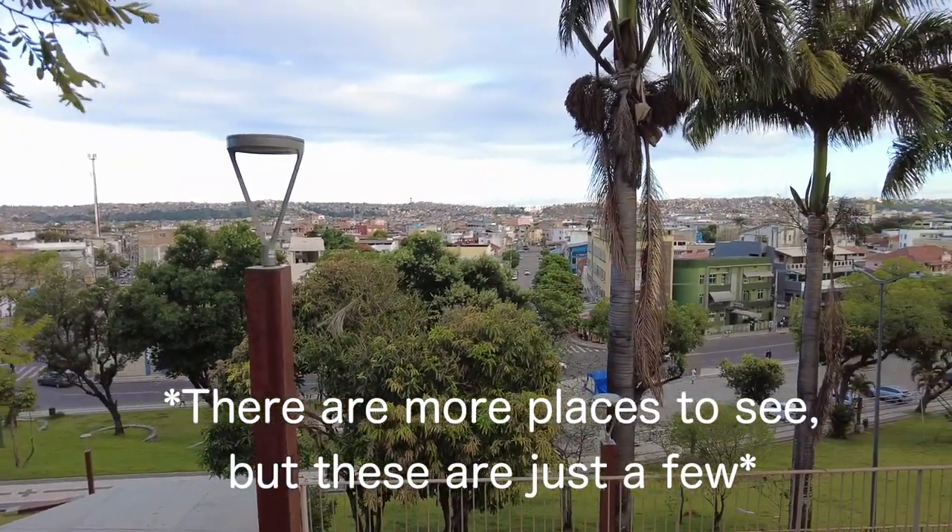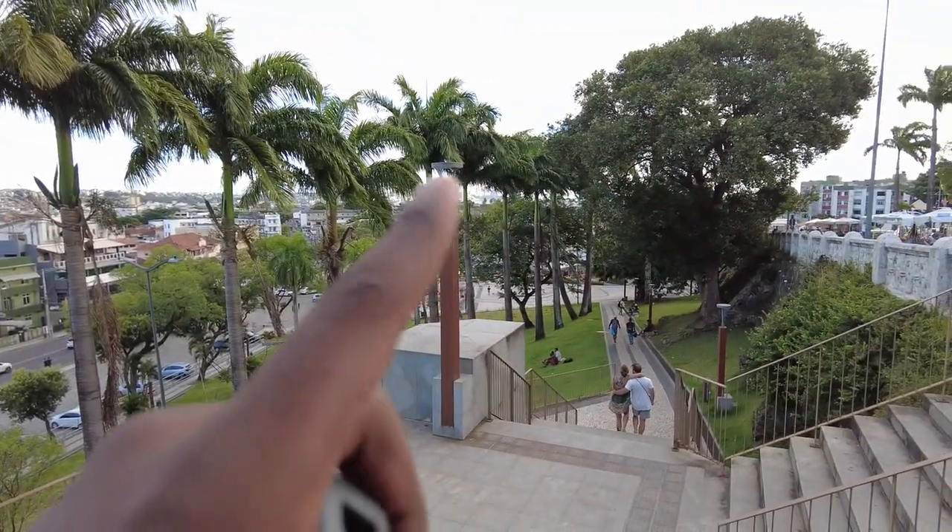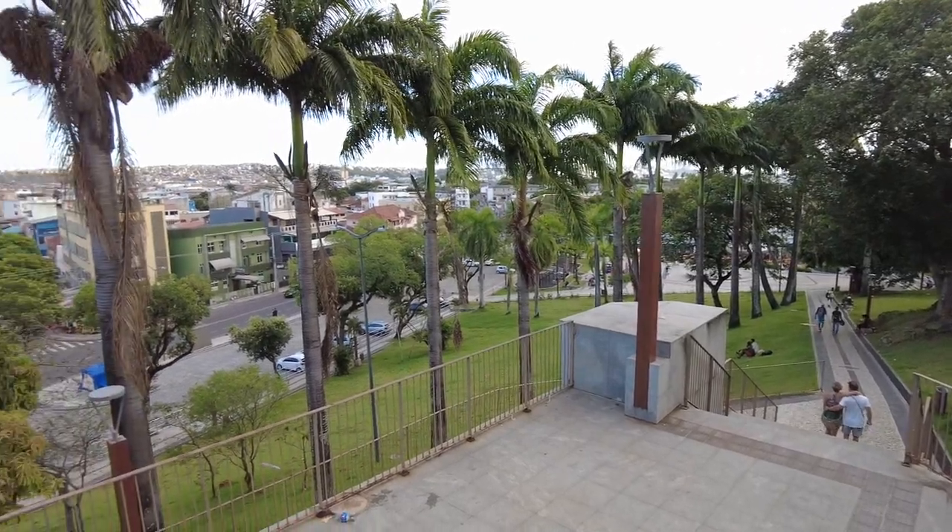Here are some views to wrap things up — pretty sure I live somewhere over here.